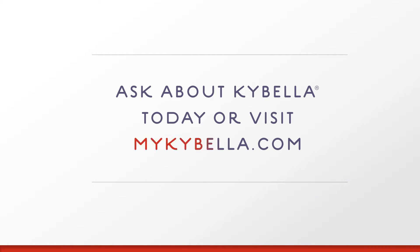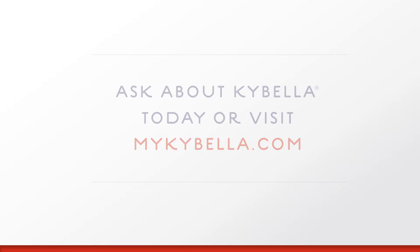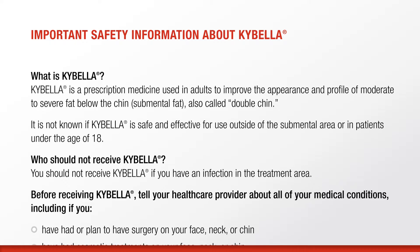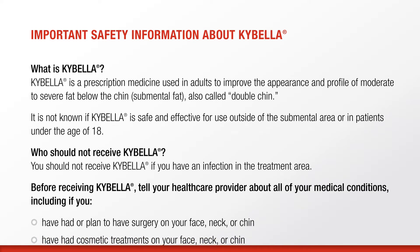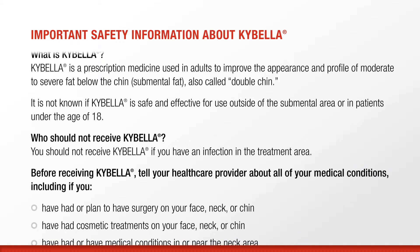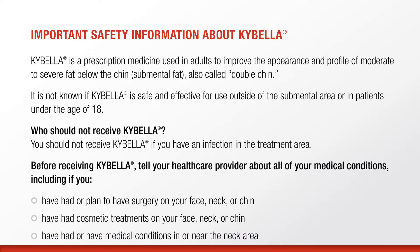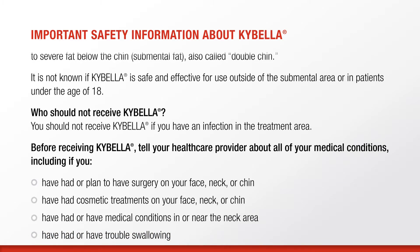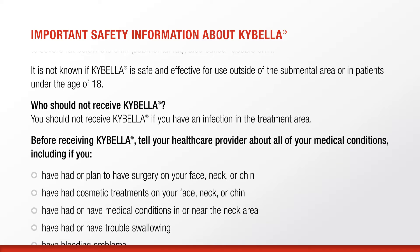Interested? Talk to your doctor about Kybella today. Important safety information about Kybella: Kybella is a prescription medicine used in adults to improve the appearance and profile of moderate to severe fat below the chin — submental fat, also called double chin. It is not known if Kybella is safe and effective for use outside of the submental area or in patients under the age of 18.